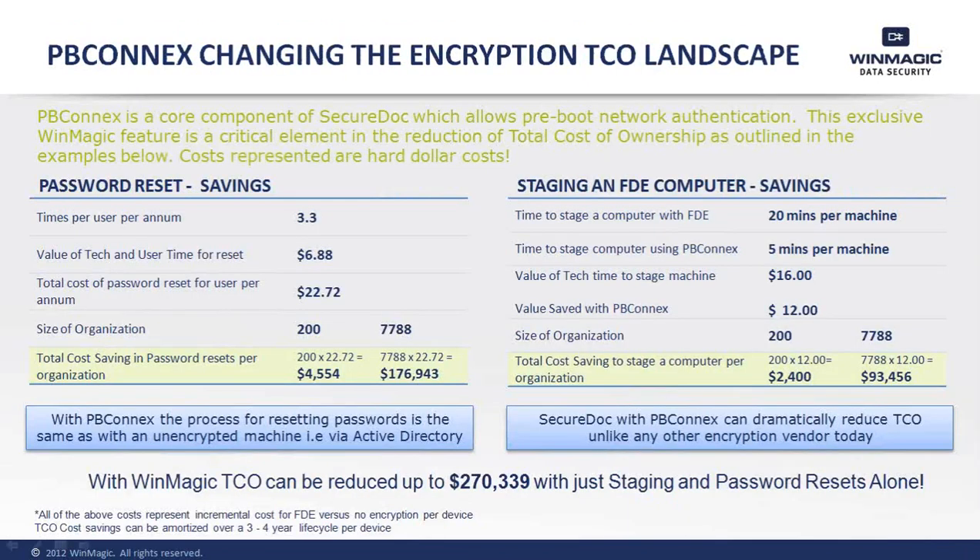From WinMagic's perspective, we've looked at key areas where SecureDoc can address the needs of IT administrators by reducing the amount of time it takes to do common, time-consuming tasks such as password resets and computer staging. PBConnects can reduce the time it takes for IT to do password resets, resulting in an average annual savings of more than $176,000 based on the average organization size within this study.